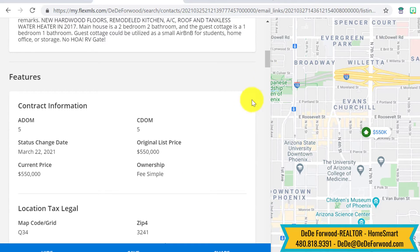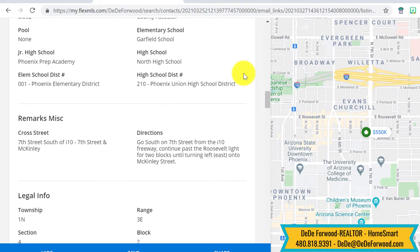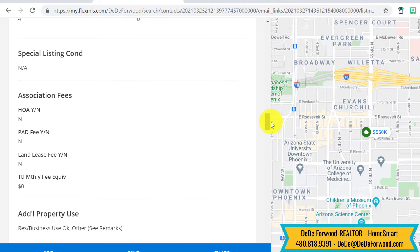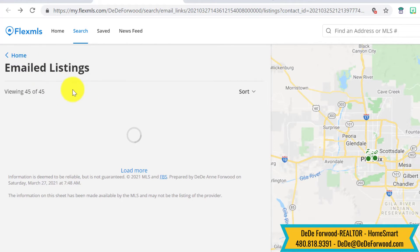Here is all of the information about the property, and we can get as intricate on the search as you'd like. You can tell me that you want a house in the historic district built during a certain period of time with granite countertops and one story, and that's what you will get.